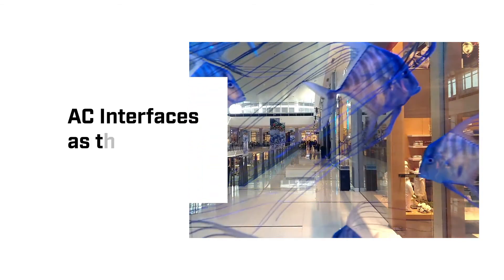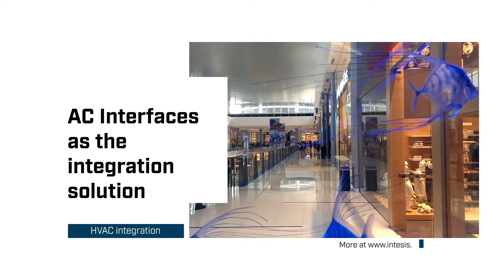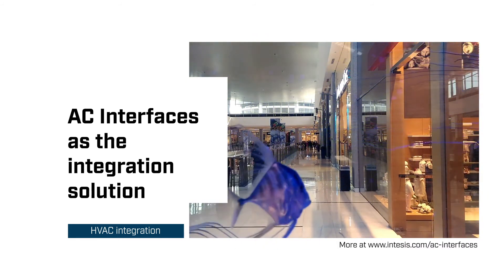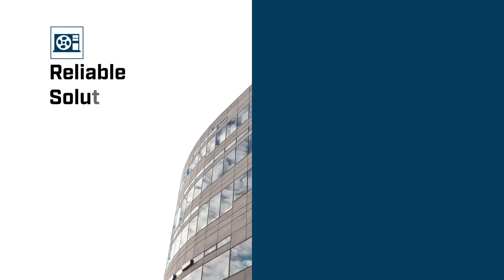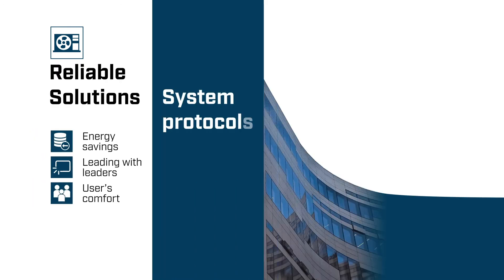Hi! Welcome to Intensys, the integration solution provider for HVAC systems. Usually, in a building automation project, several subsystems that speak proprietary protocols must be controlled from one single application. The HVAC systems are one of them, and the most important ones, because they consume most of the energy.